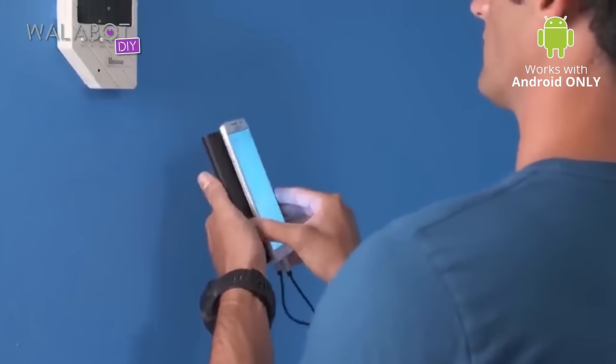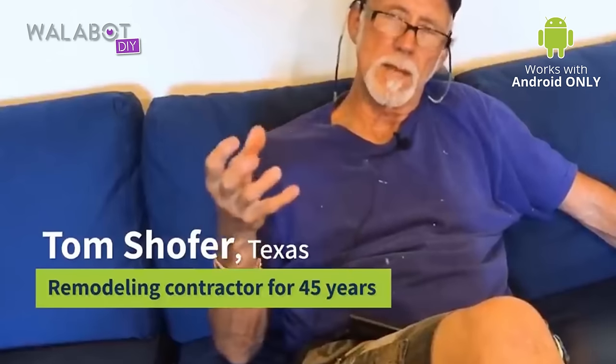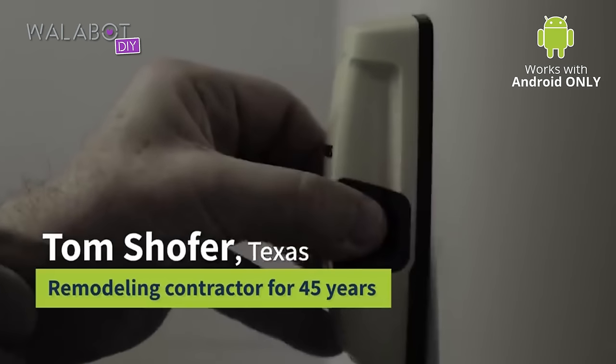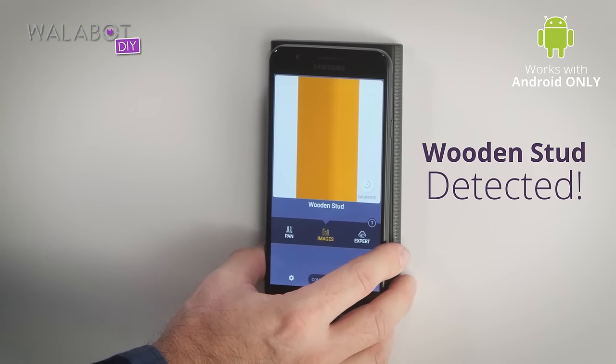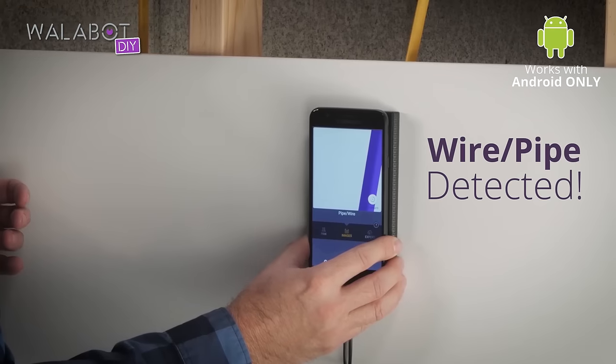Wallabot is light years away from what we used to have to rely on, which is a standard wall stud finder. The Wallabot emits signals and receives reflections back that it can then translate into useful information for you. Now you can hammer or drill knowing exactly what's behind your wall.